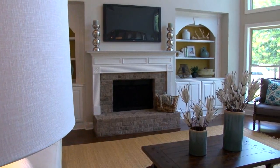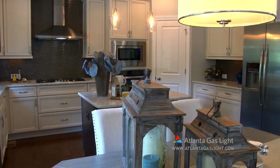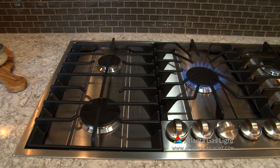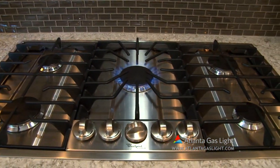Each home is built with the home buyer's comfort and needs in mind. That's why we are proud to offer the benefits of natural gas in these homes. Natural gas is clean, safe, reliable, affordable, and efficient. We include natural gas furnaces, water heaters, fireplaces, and cooktops.